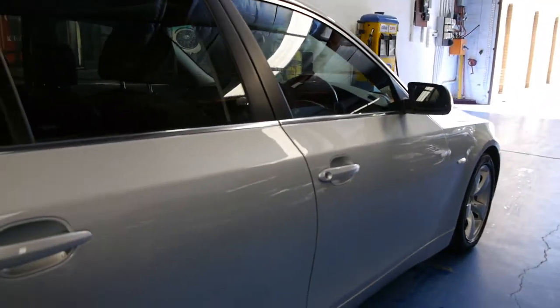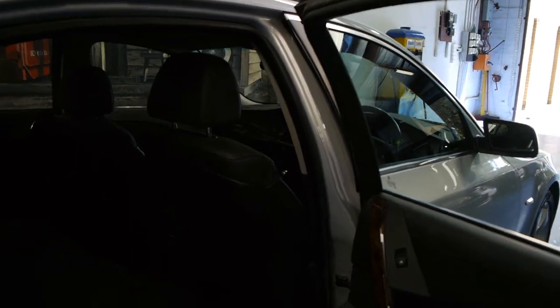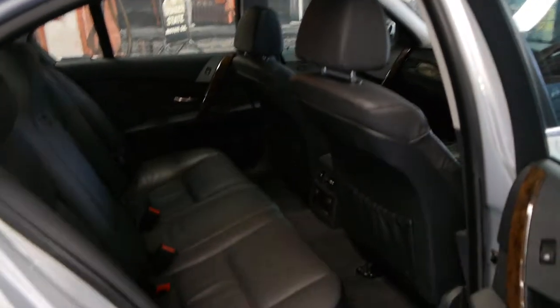I remember selling 2005 and 2006 model 530s and 525s a year ago with 150,000 kilometres, so 45,000 is very low indeed.